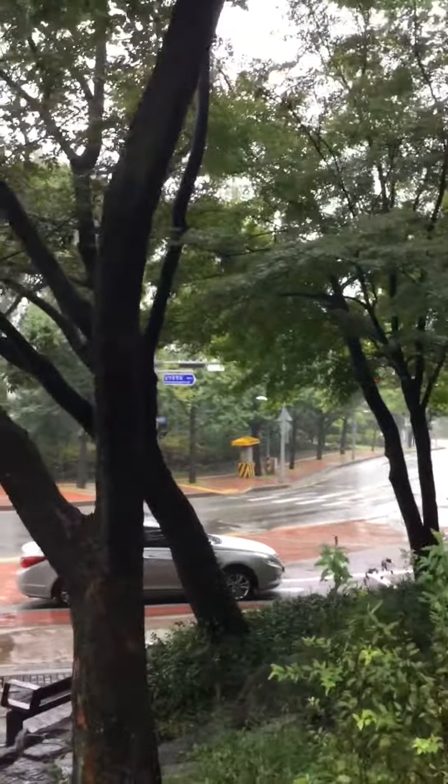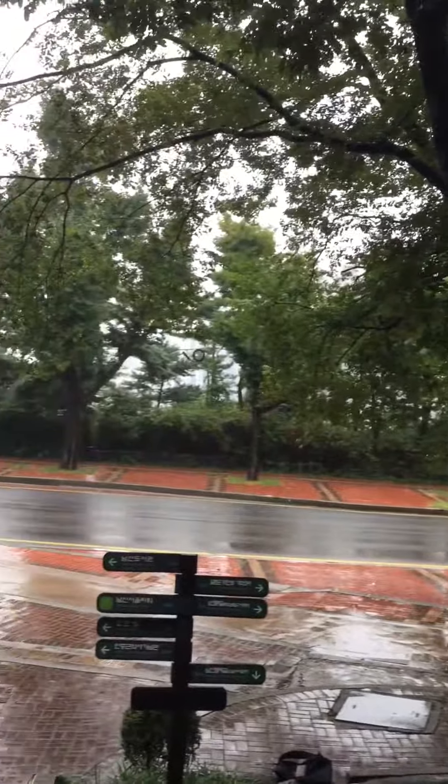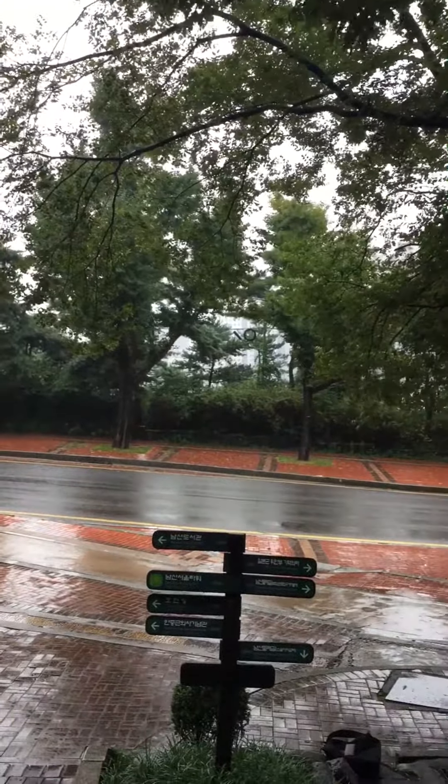I think this is one of the top tourist destinations in Seoul, Korea. A definite must do. Thank you.